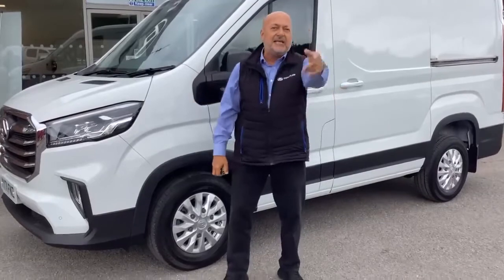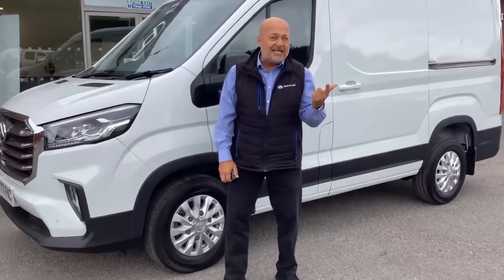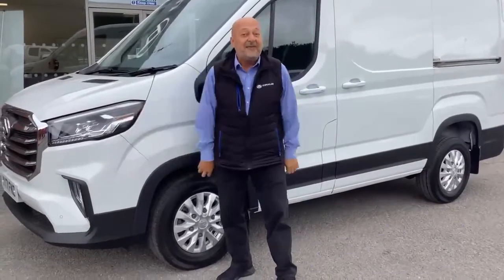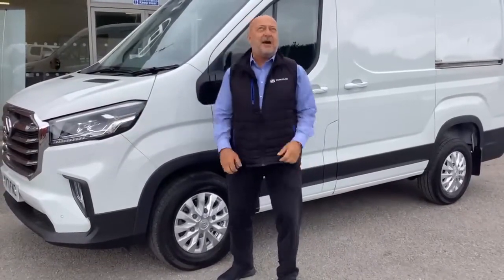It has electric windows, electric door mirrors, blind spot monitoring, lane keep assist. I mean, how many things should a van have? Well, it's got everything and that's why it's my Van of the Week.